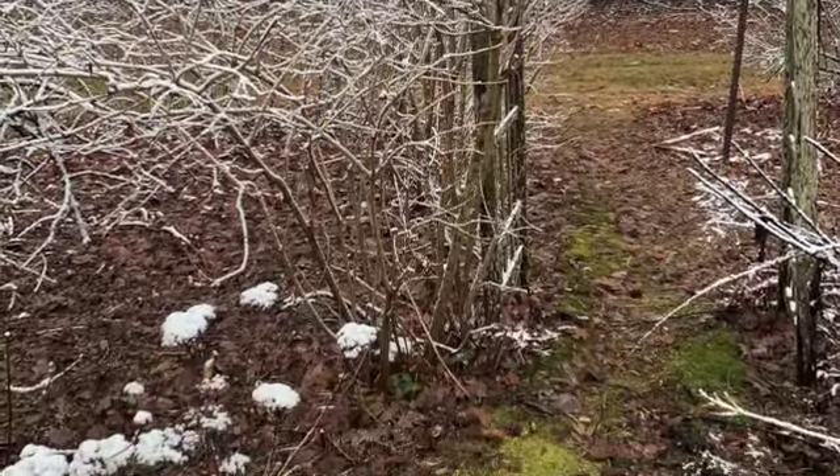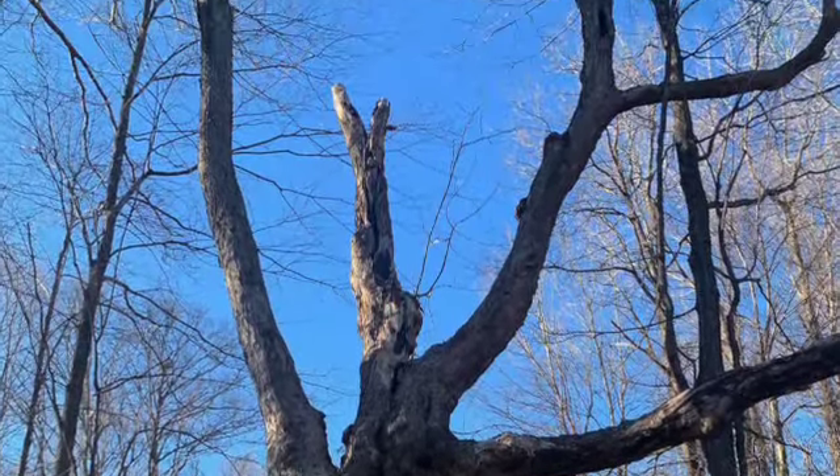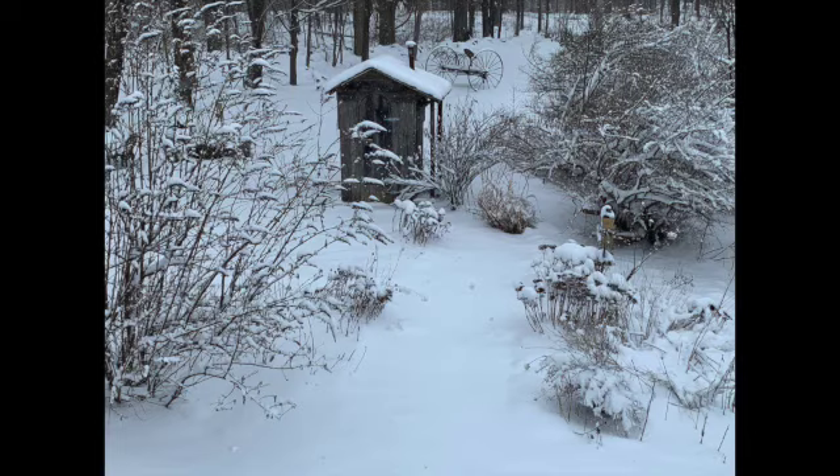We didn't have too much snow last winter. An old sugar maple. A bit of snow, not too much.